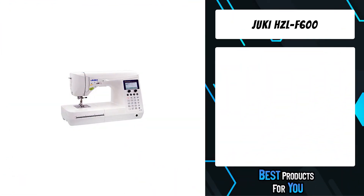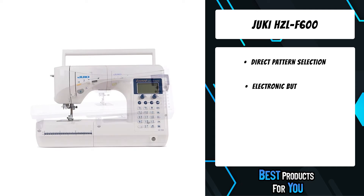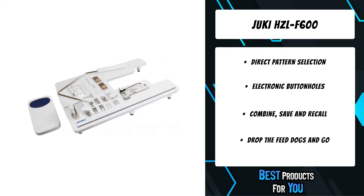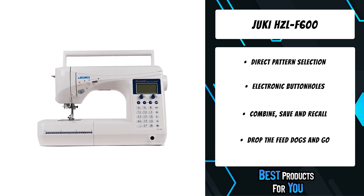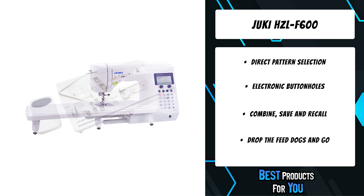The second product on the list is the Juki HZL-F600 sewing and quilting machine. Exceed your sewing and quilting expectations with the HZL-F600. This computerized household machine incorporates Juki's industrial sewing machine technology to produce superior stitch quality and sewing performance. This system automatically measures and evenly sews on both the right and left sides, with 16 buttonhole styles to choose from, so you'll always have the perfect buttonhole for any fabric.